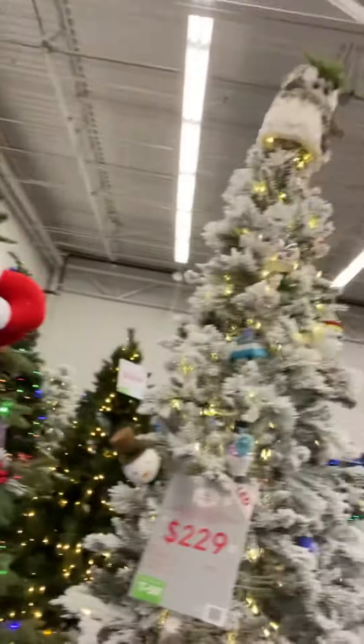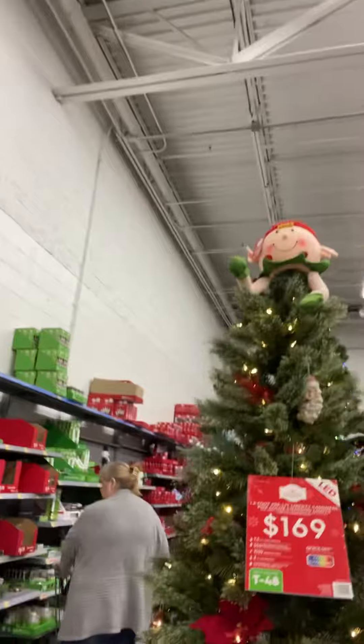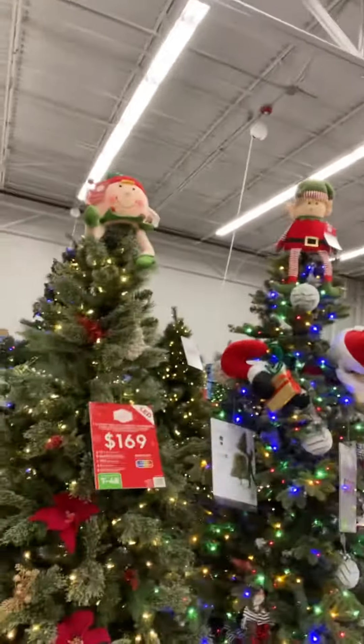Hey, it's me Vanessa, and I'm in Walmart. You're not gonna believe it — they have Christmas stuff! I know it's still November and Thanksgiving is this Thursday, but check it out!